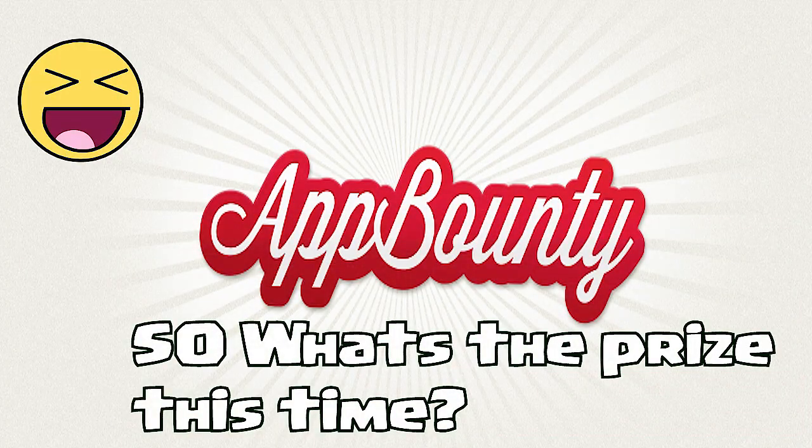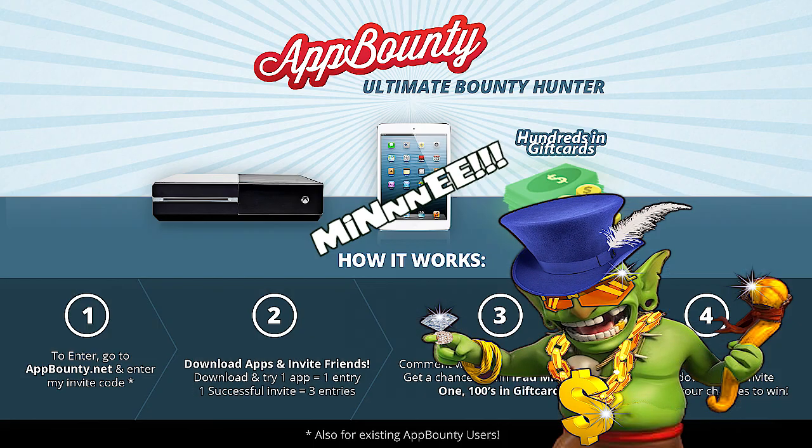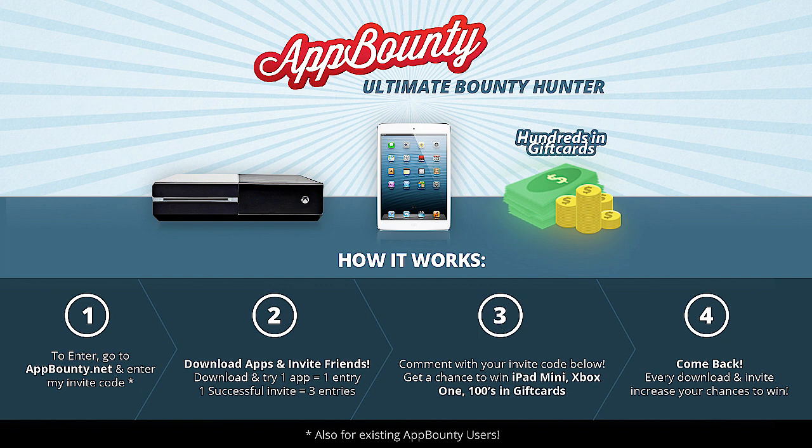So what is App Bounty giving us this time? Nothing much — just an Xbox One, another iPad mini, and a few gift cards. That Xbox One does sound pretty good, so let me explain the rules if you want to get this stuff.